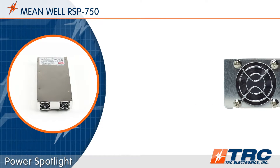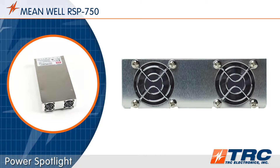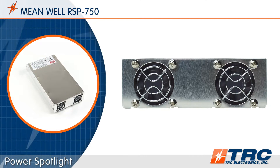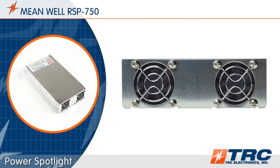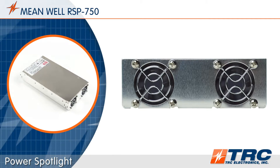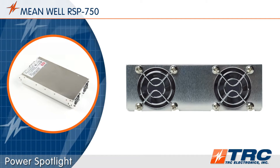The RSP750 power supplies feature built-in variable speed DC fans. The fan speed is controlled based on the power supply output load. A couple of benefits here are that the RSP750 will operate quietly at lighter loads and the life of the fans will be extended.